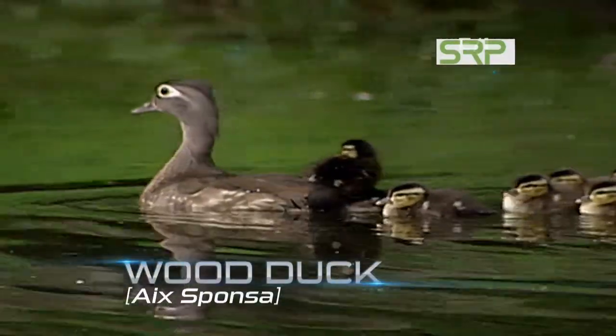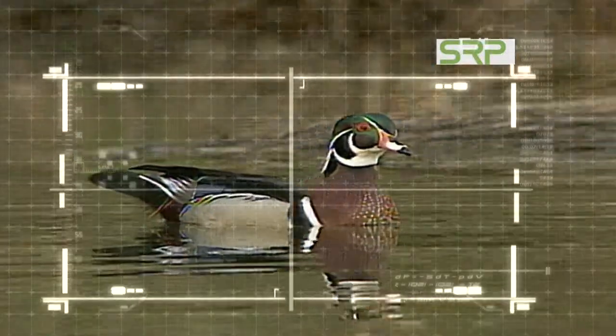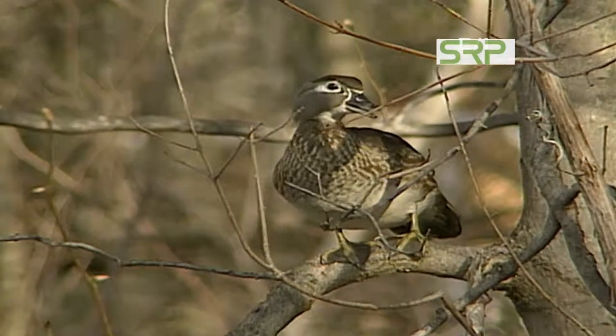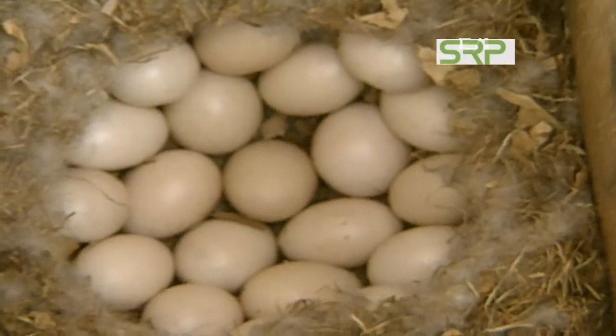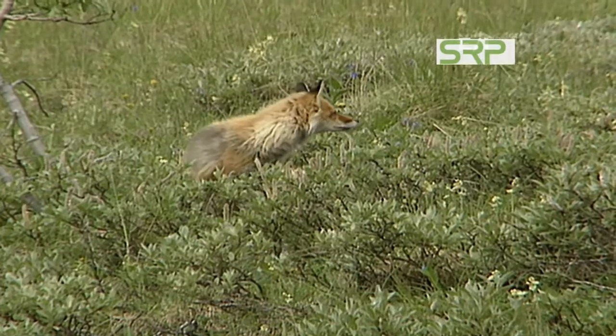The same principle applies to these wood ducks. Bright plumage on the male, which is used to attract the more inconspicuously colored female. If you're going to be sitting on a nest, you don't want to have all these bright, beautiful colors, because that's only going to let predators know where you are and where your eggs are.